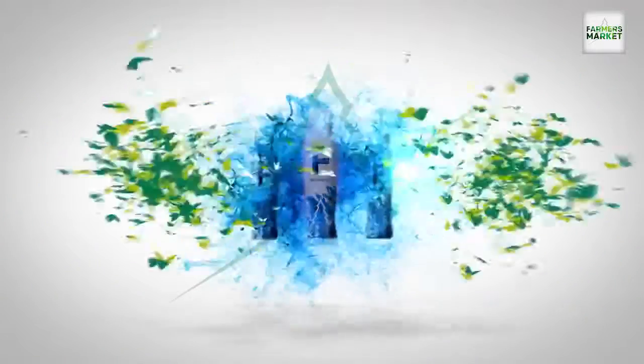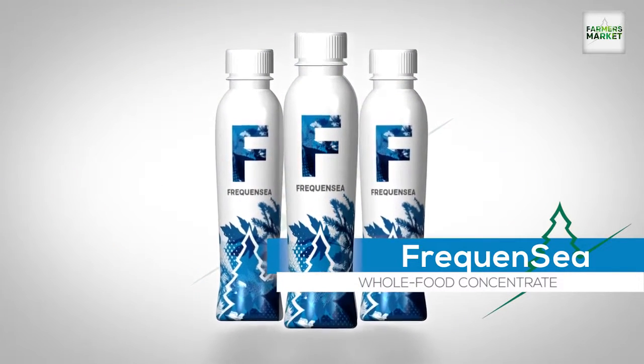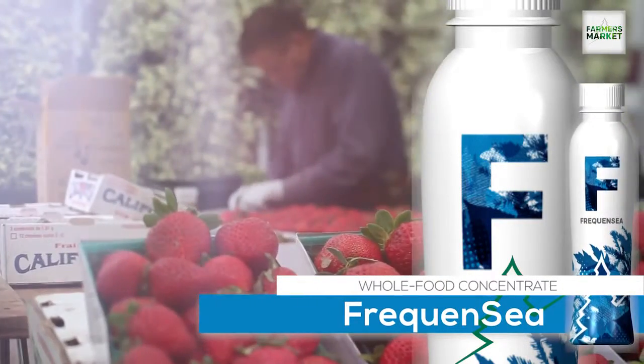We are so grateful to have the product Frequency — it's an amazing product and it's very different from your traditional multivitamins. The ingredients in Frequency are designed to improve the look and feel of skin and help with cognitive function.